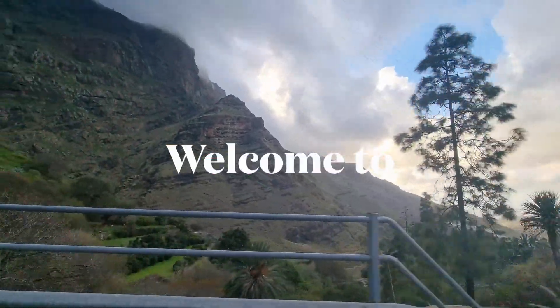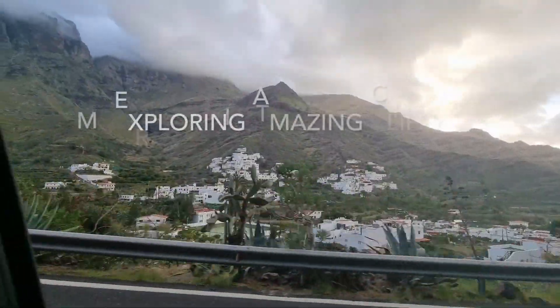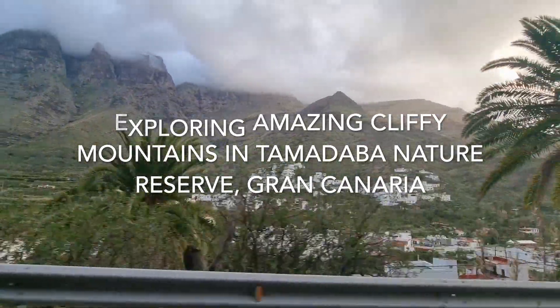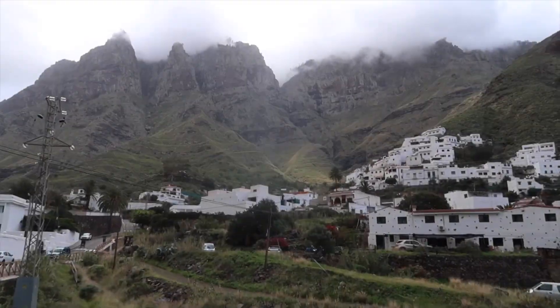Hello again adventurers! Welcome to another exciting video from Gran Canaria Island. Today we're gonna be exploring amazing cliffy mountains in Tamadaba Nature Reserve. Let's get into the walk!